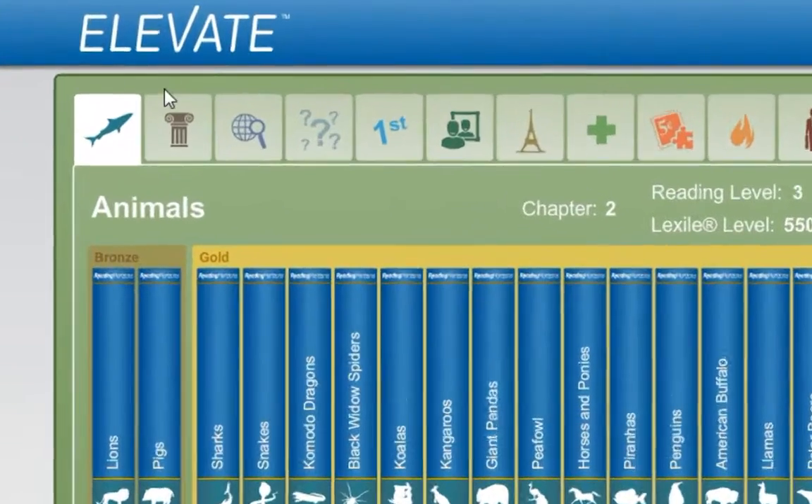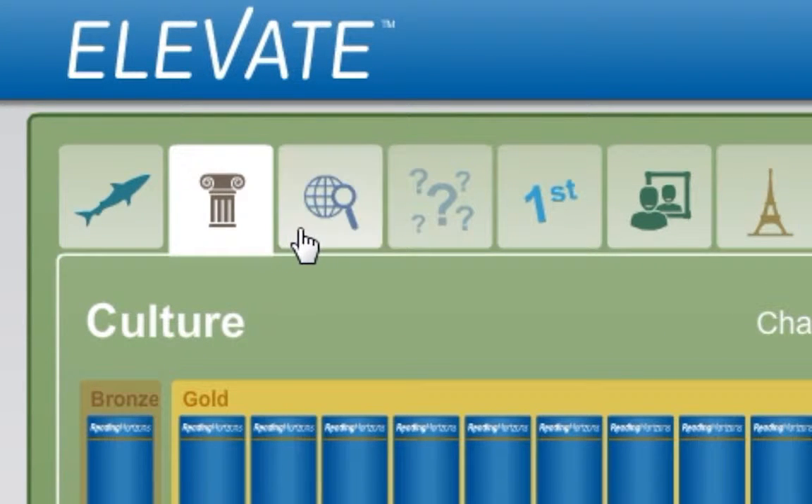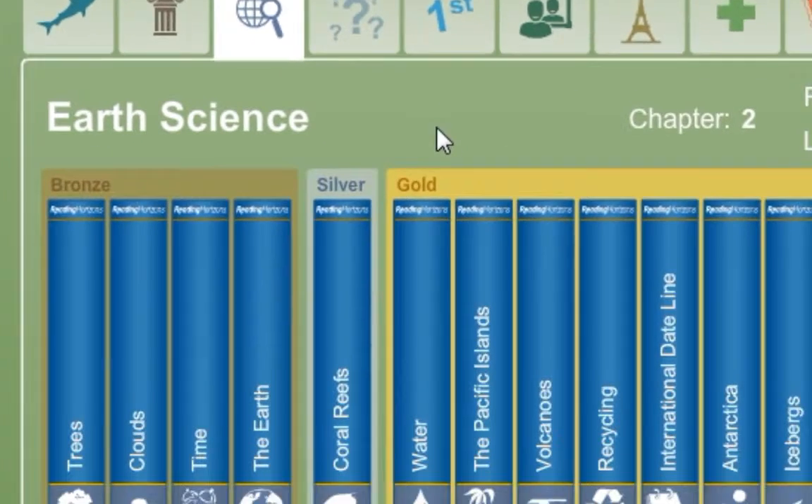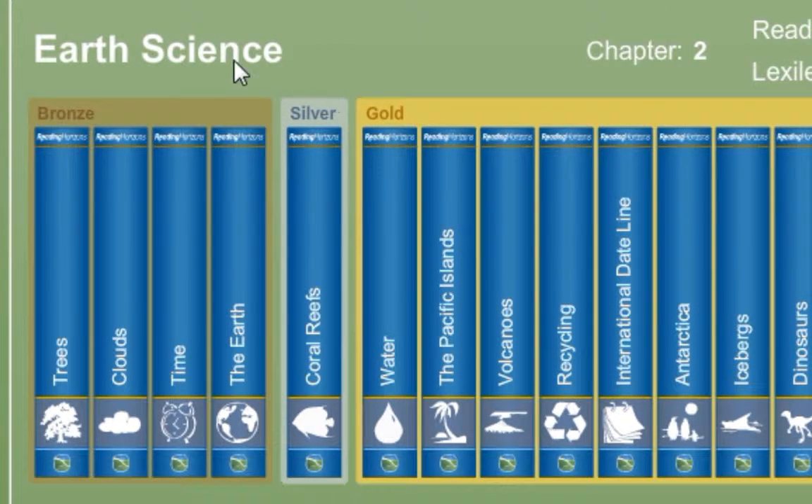The passages are arranged in 17 different category tabs along the top. They are also sorted by level: gold, silver, and bronze. The color represents the level of difficulty, as well as the points that can be earned for reading each passage. Gold passages are more challenging and are worth 3 points. Silver passages are at your current reading level and are worth 2 points. Bronze passages are below your current reading level and they are worth 1 point.